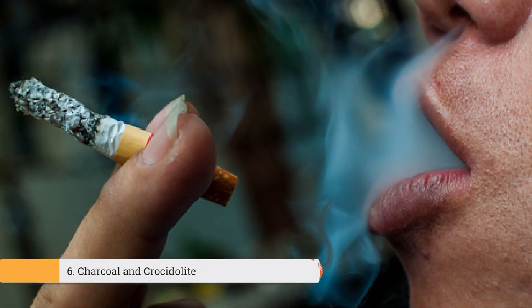In addition, filters also contain charcoal and crocidolite, tar, or an additive found in tobacco. It contains compounds of organic and inorganic chemicals, including carcinogens.